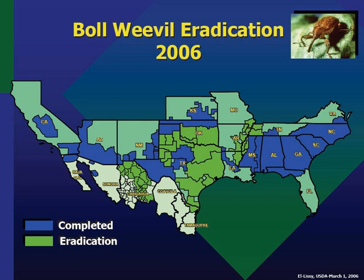The boll weevil eradication program is a program sponsored by the United States Department of Agriculture that has sought to eradicate the boll weevil in the cotton growing areas of the United States. It is one of the world's most successful implementations of integrated pest management. The program has enabled cotton farmers to reduce their use of pesticides by between 40 and 100 percent, and increase their yields by at least 10 percent, since its inception in the 1970s.